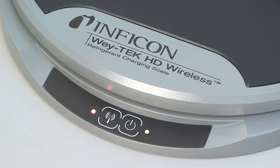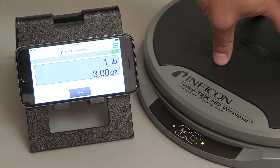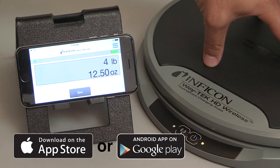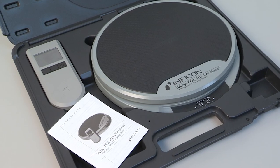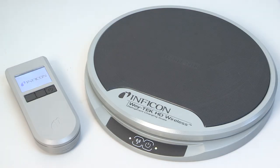WayTek HD Wireless is the industry's first charging scale to use Bluetooth technology to connect with a smartphone or tablet. Compatible with Apple or Android, the operator can view WayTek in real time with Inficon's free downloadable app. For use without a smartphone, Inficon offers a dedicated handpiece for WayTek HD Wireless.